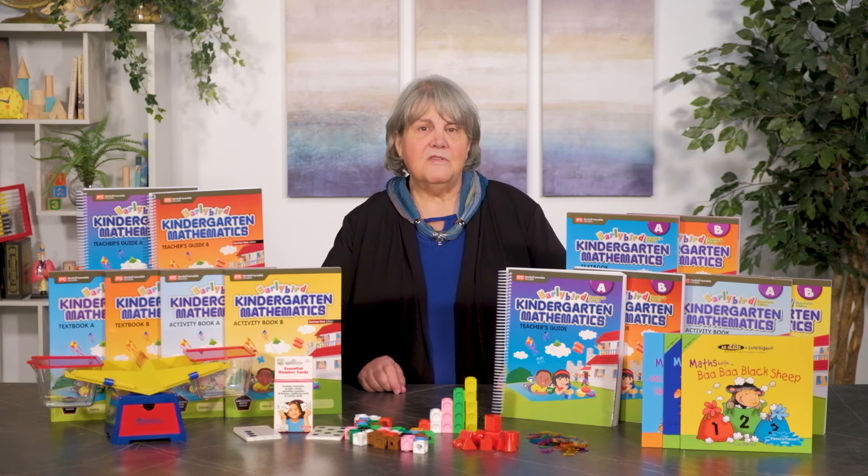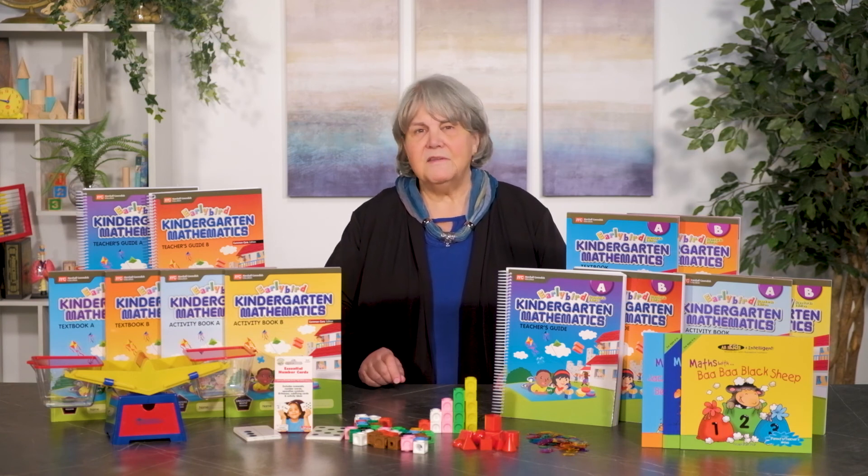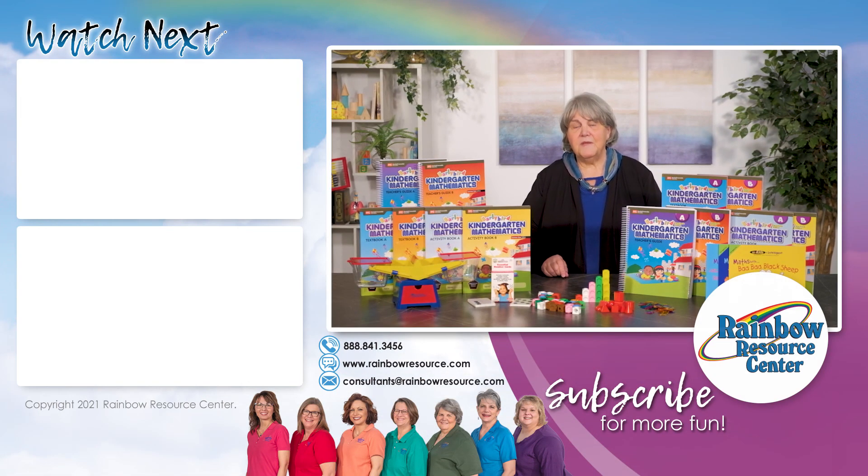If you have any questions about the Early Bird program or Singapore math in general, please contact one of our consultants. You can reach us during our normal office hours, Monday through Friday, 8:30 a.m. to 5:00 p.m. Central Time. Our phone number is 888-841-3456 and our email is consultants@rainbowresource.com. We can also be reached via live chat from the website.